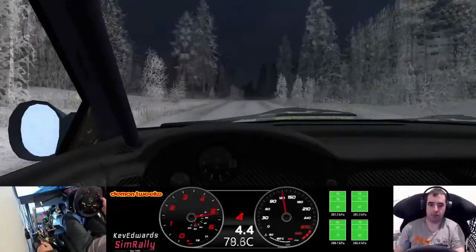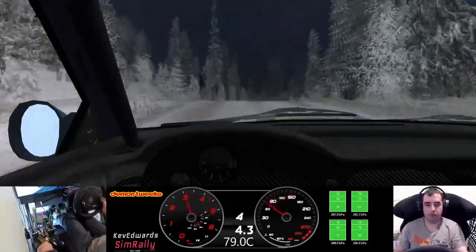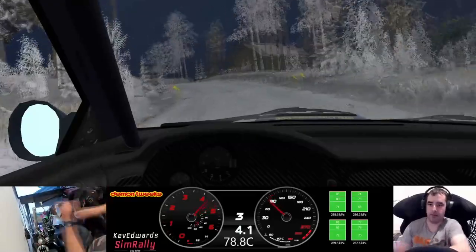Flat left and danger, keep middle over crest, 50 two right, two right 50, two right 50, three left tightens over crest 30. Head in right, narrow 30.